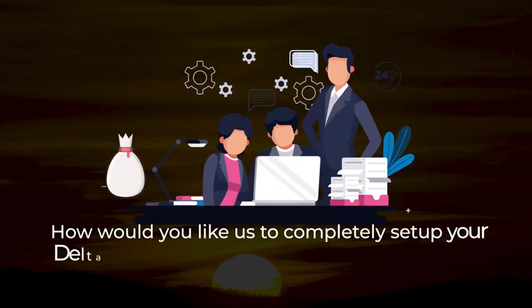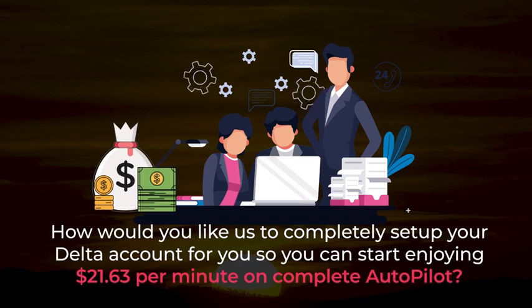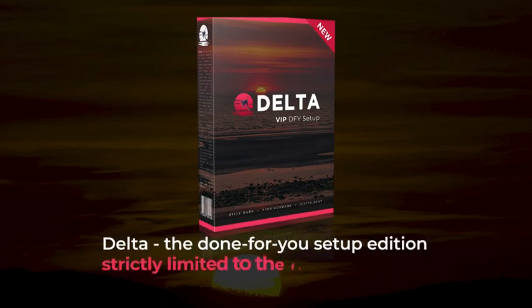How would you like us to completely set up your Delta account for you so you can start enjoying $21.63 per minute on complete autopilot? Introducing Delta, the done-for-you setup edition, strictly limited to the first 25 people.